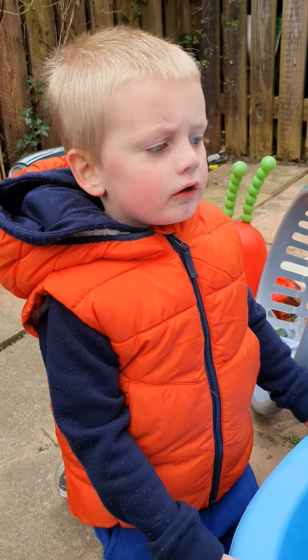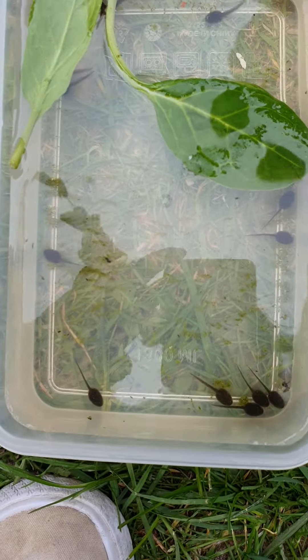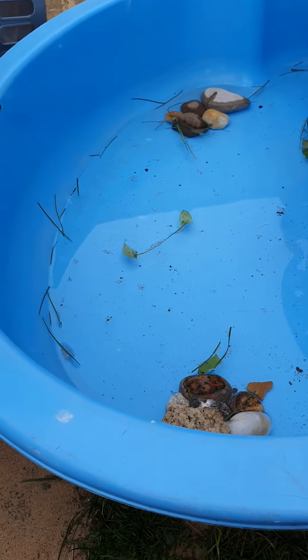Tadpoles! What do tadpoles turn into? Frogs! So right here they are. Shall I put them in our swimming pool? We'll put them in the swimming pool that we made.